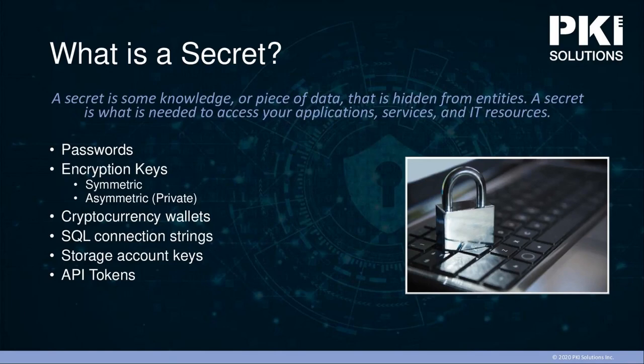Let's start by talking about what a secret is, because a lot of us come into this conversation with different ideas. In our context, we're going to say that anything we need to keep confidential in our organization, other than the data itself, is a secret. That can range from a password to an API token. Secrets are those keys that allow us to protect our information, protect communications, and even protect identities.